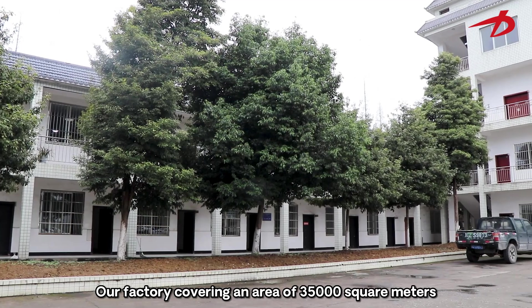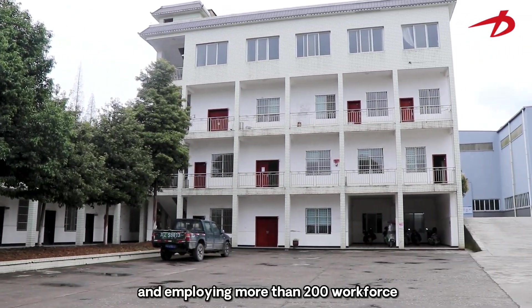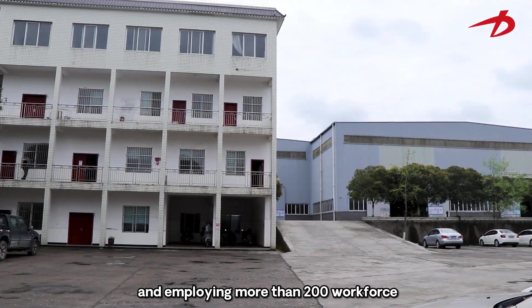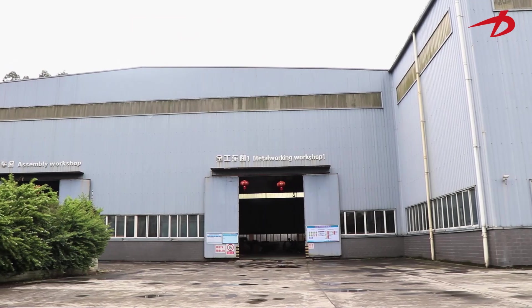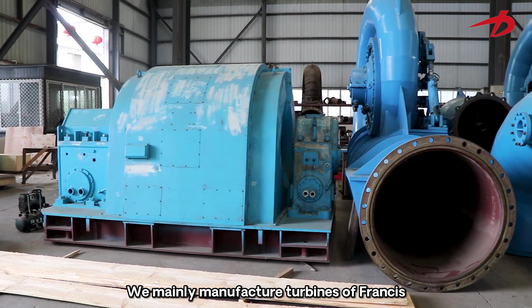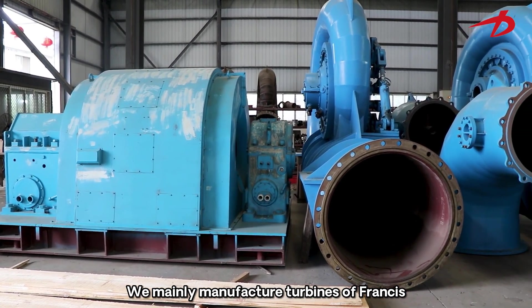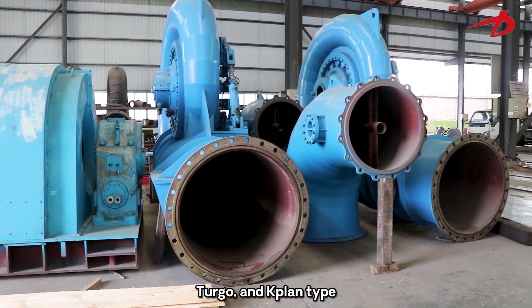Our factory covers an area of 35,000 square meters and employs more than 200 workforce. We have five workshops in total, and now I'm in the metal working workshop. We mainly manufacture turbines of Francis, Pelton, Turgo, and Kaplan type.